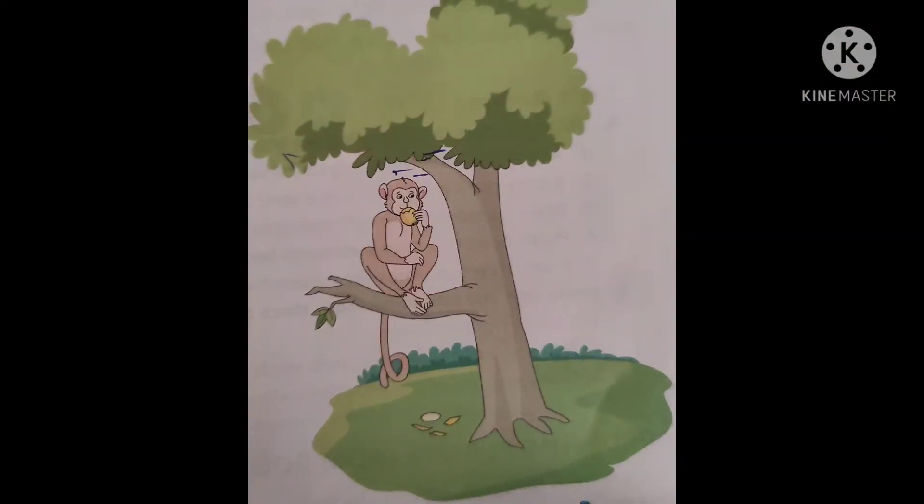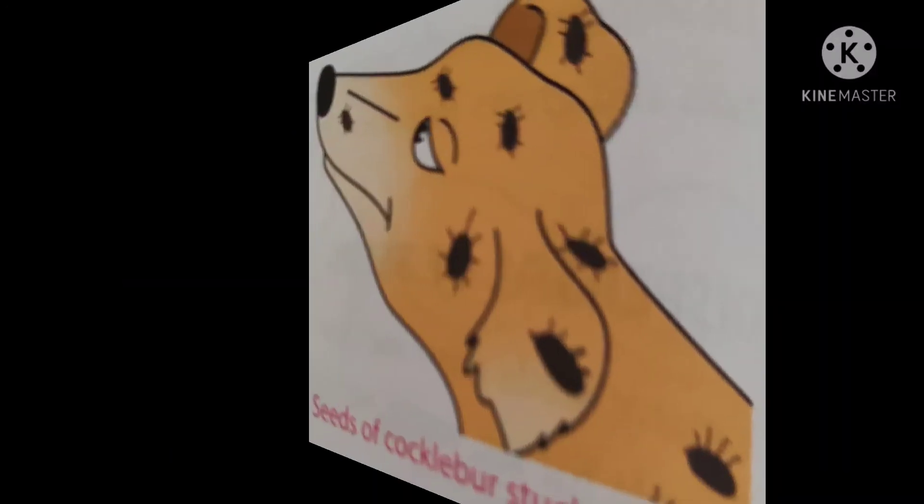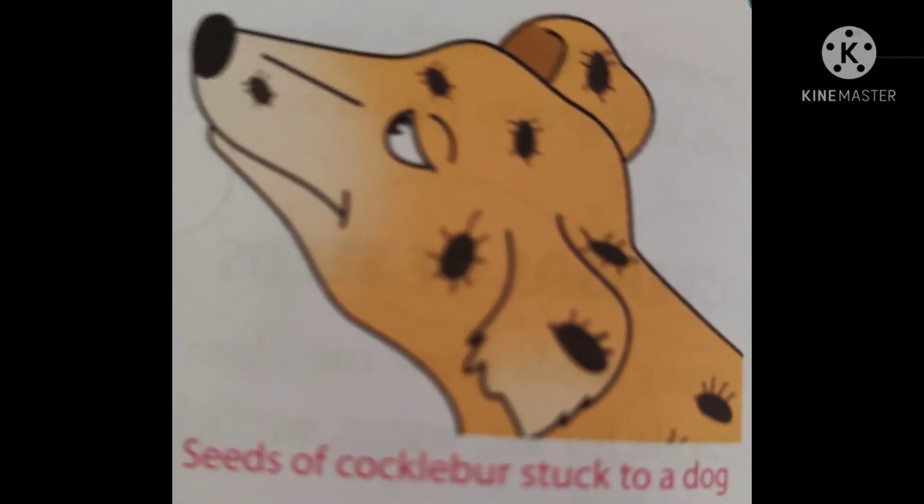Dispersal by animals: Animals and human beings eat fruits of many plants and throw away the seeds, scattering them away from the mother plant. Some seeds are sticky or have hooks which help them to get stuck to birds and animals. These seeds fall off later at a different place when the animal scratches itself or rubs against something. Seeds of cocklebur and blackberries are common examples of such seeds.